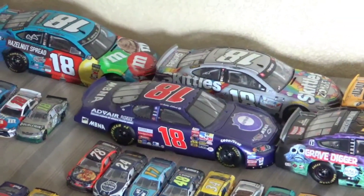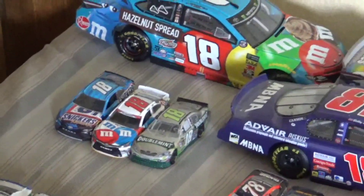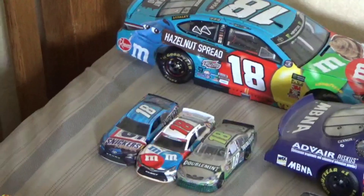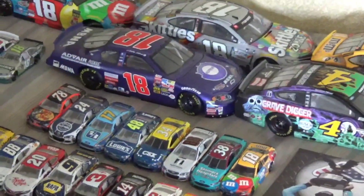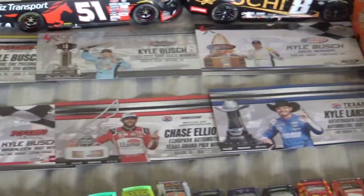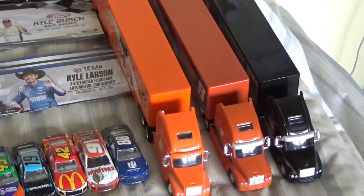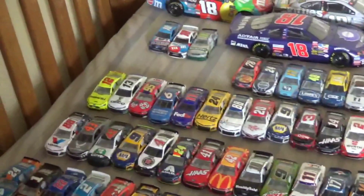Right there we have a Bobby Labonte diecast I got at a train show in 2022. Then there are some 2016 and I think a 2017 Doublemint cars. Then right here we have some 2017s including that Lander Castle diecast which is of course CSX — I really like that scheme. We also have some cards, and over there are the haulers: I have a Tony Stewart and two Kyle Bushes, one Cheddars and one from his 200th win.